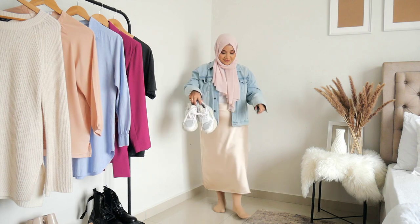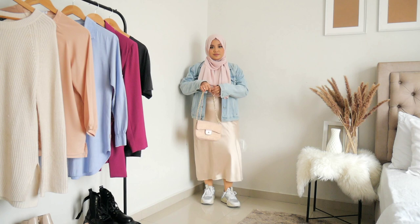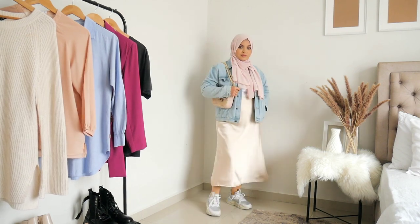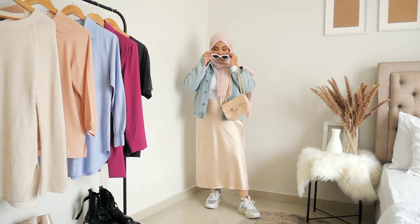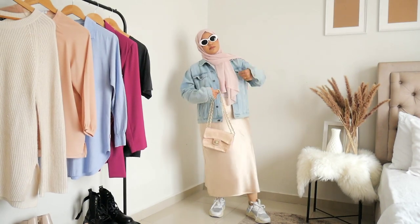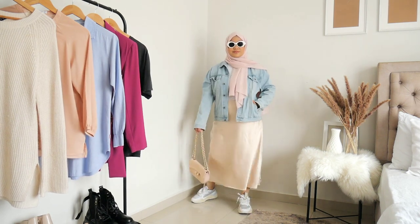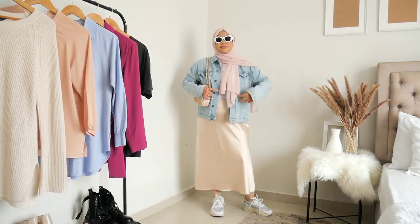Alright, so back to the look of the day. The first look is a super casual laid-back look — this is something I would wear to the grocery store, go fetch my kids, or run errands. I paired the satin skirt with a denim jacket because the different textures give a great contrast. I then completed the look with a blush hijab and handbag to give a more feminine touch. The key to an effortless look is to have something chill in your outfit, and in this case it would be the sneakers — comfortable, practical, and a stylish addition.